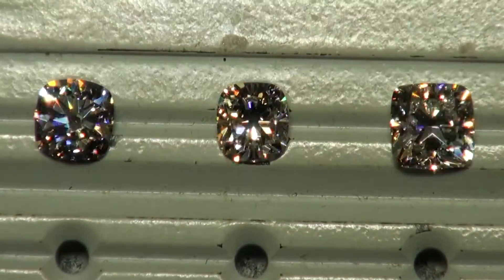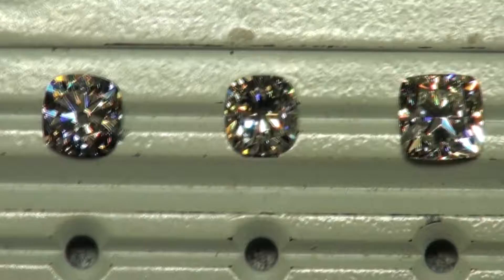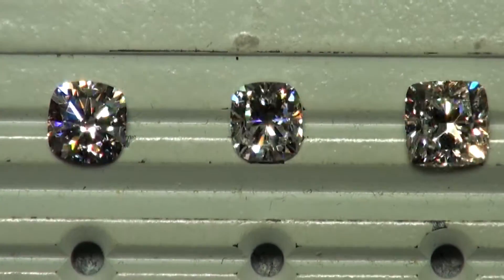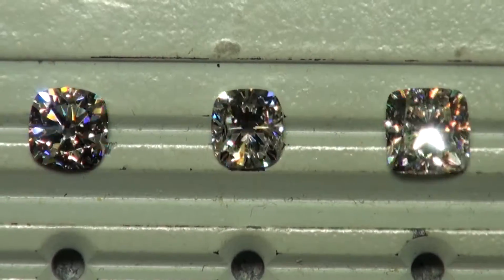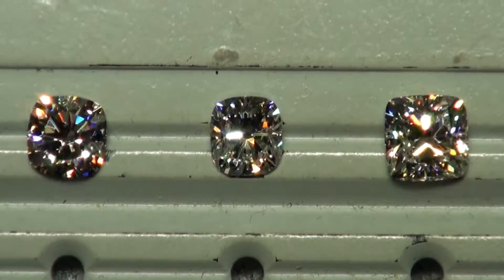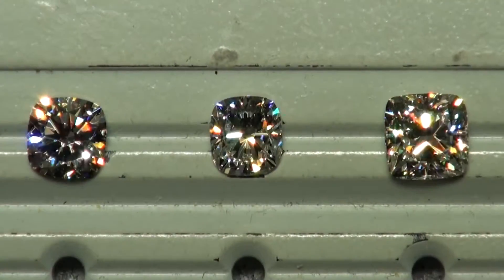This is under simulated natural daylight — a lighting environment indoors but with a natural daylight light. Wow, that really makes the diamonds look nice, right?